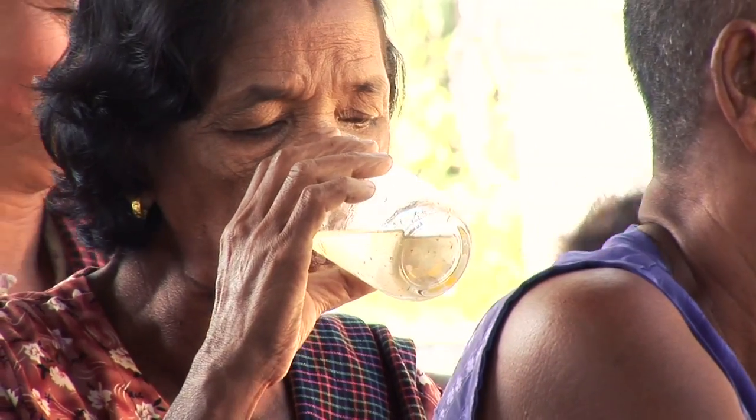The water quality here in the village is not very good. It's not clean, especially in the dry season. For that reason, I boil water every day.